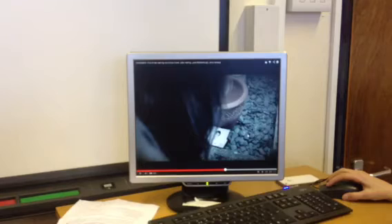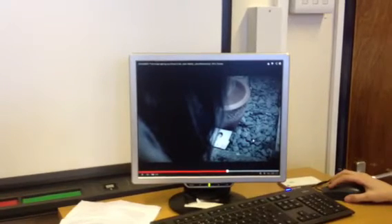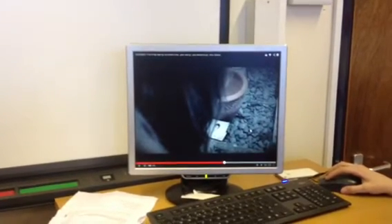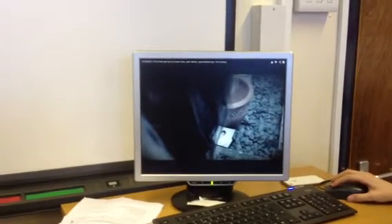As you can tell, we used loads of various shots, especially in the first minute of our thriller. This is because we wanted the audience to get different angles of the setting and the characters, and we thought this was effective as it made it look more professional and also looked better in editing.